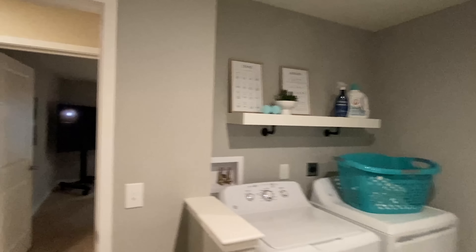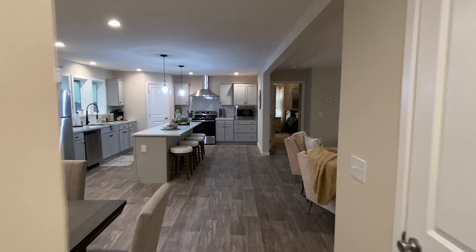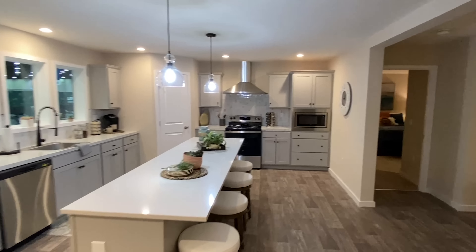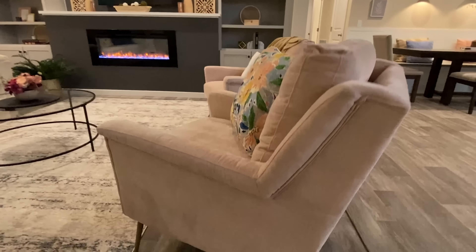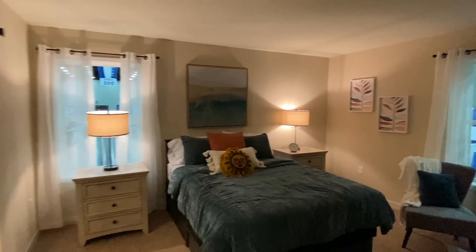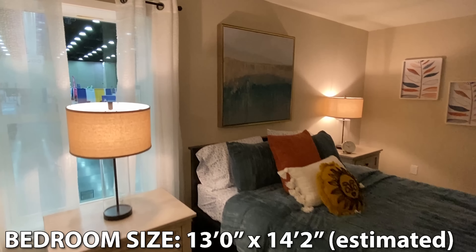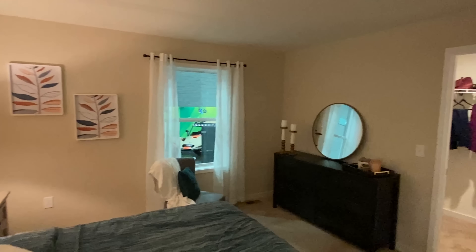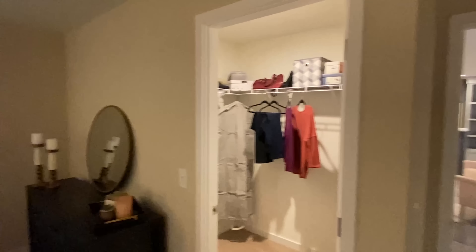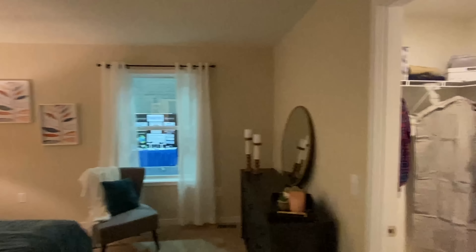We've seen pretty much everything on this end of the home. We'll take a left, look at these bedrooms, this bath, the banquette — and then I'm going to head into the main bedroom. I didn't give y'all much of a shot of this furniture, but it's beautiful. They went with carpet in here, and there are a lot of beautiful windows. Very nice. Let's ease into the closet.